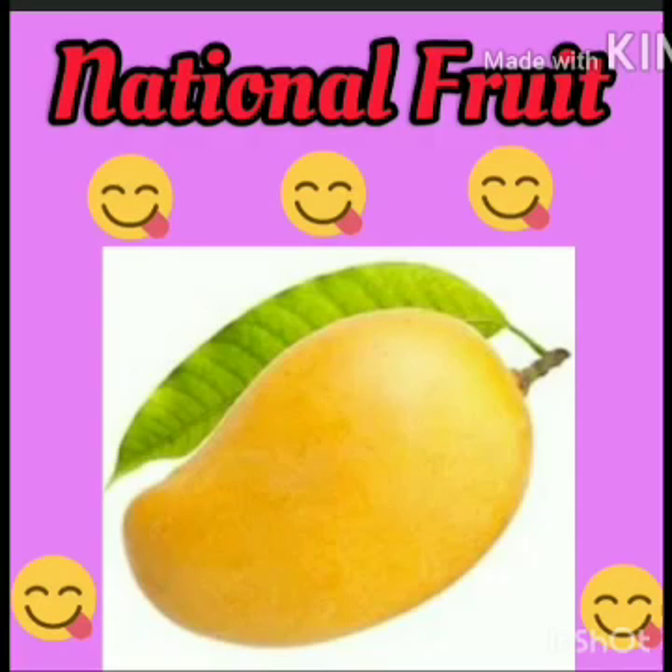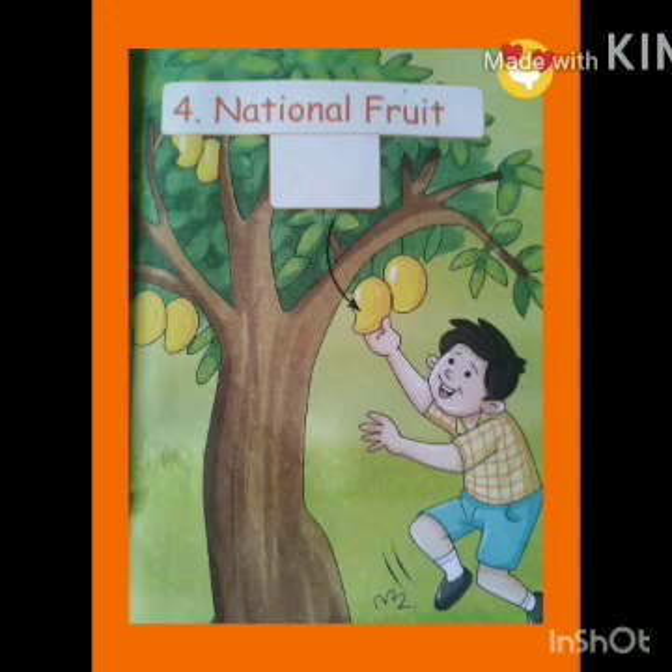Our national fruit is mango. It comes in summer and it is delicious and juicy. Moreover, it is liked by everyone. Do you like mangoes? Even I love mangoes.